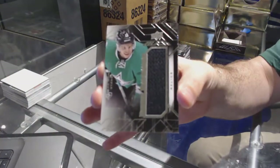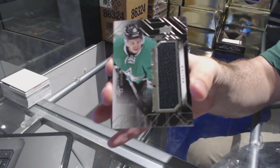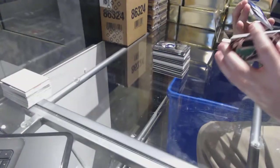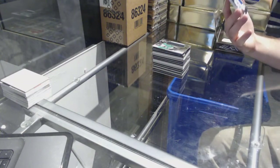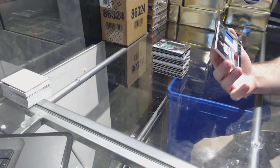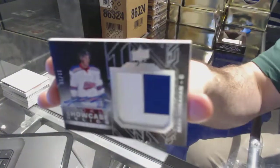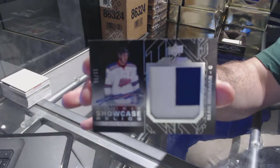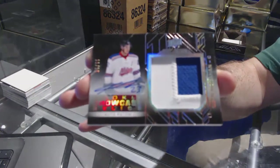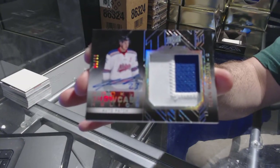For the Dallas Stars — Star Trademarks Jersey, Matthias Janmark. And we've got a nice number 15 Rookie Showcase Relics Patch Auto for the Calgary Flames — Sean Monaghan.